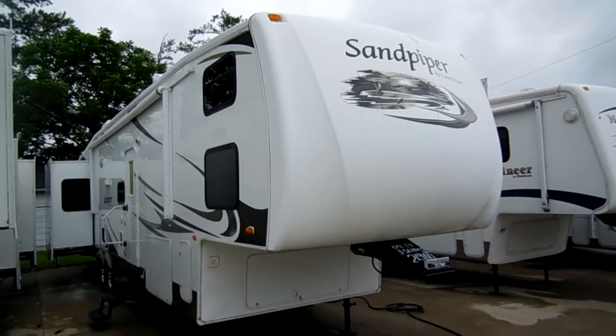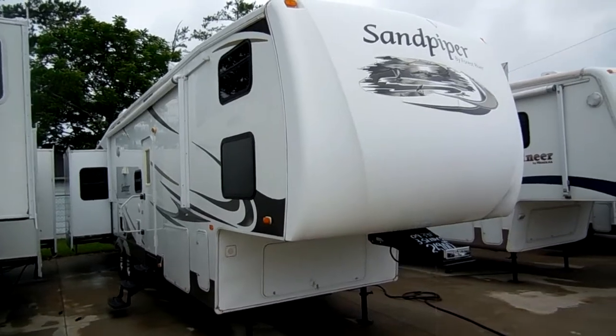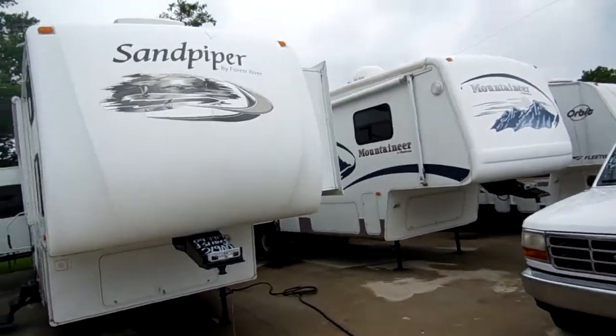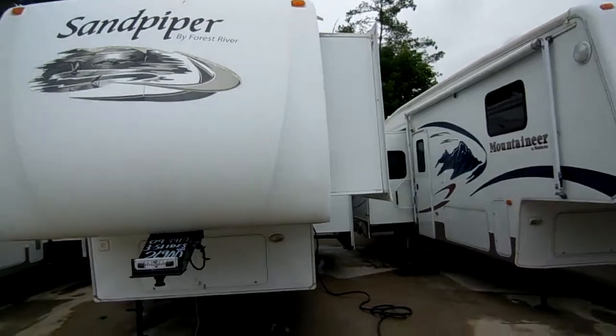Folks, this is the ultimate family fifth wheel. This is a triple slide, two-bedroom and two-bathroom fifth wheel — a very rare floor plan that sleeps 10. This camper is like new, with three power slide outs, and it's a four seasons camper.